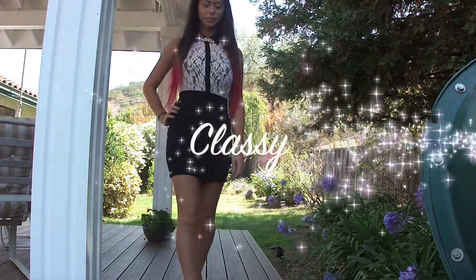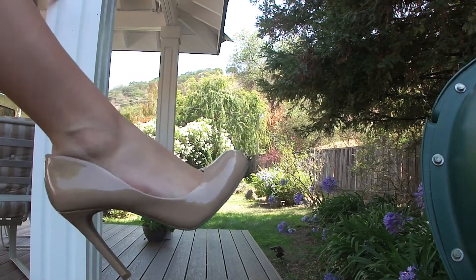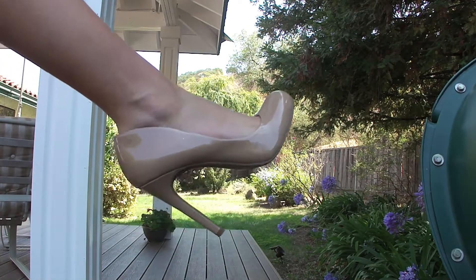Next look is a classy look. For this look, I switched out the jeans for a black pencil skirt, and paired this top that I got from Forever 21 with some classy pearls. And for hair, just pinned back my bangs. And lastly for shoes, I just kept it neutral with some nude pumps.